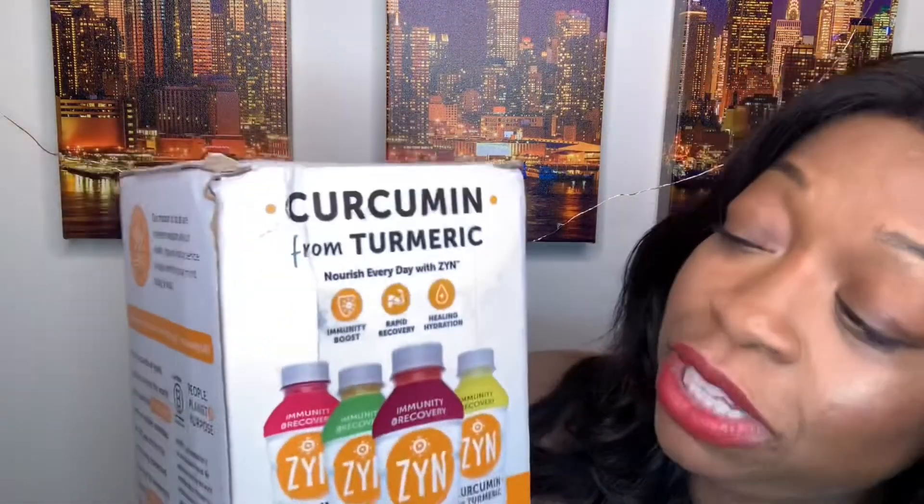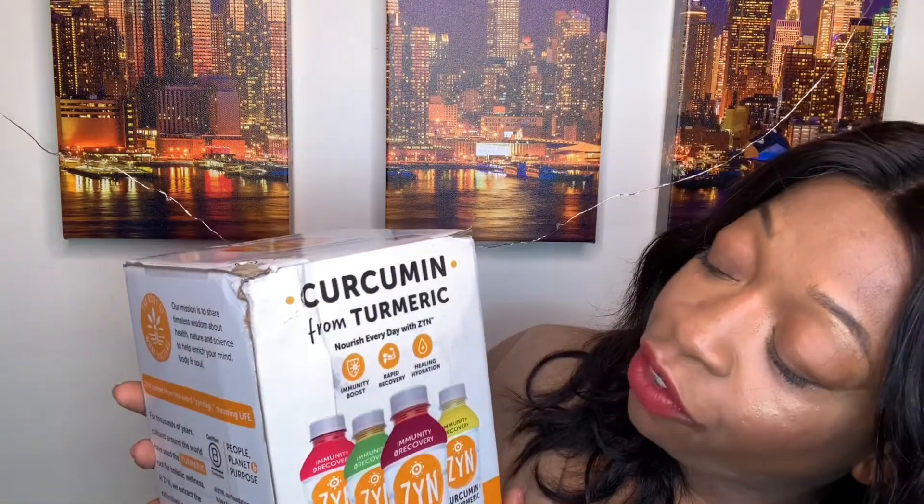Boost immunity, rapid recovery — I guess that's for when you tear it down in the gym, which I did yesterday and I'm a little bit sore. That's why I picked up this one for my sore muscles: rapid recovery and healing hydration. Nothing to it but to do it — I've talked enough, I really want to get into it.